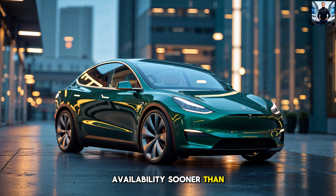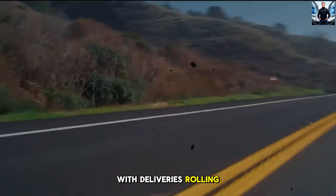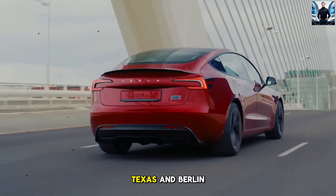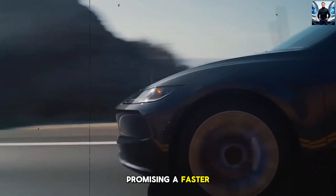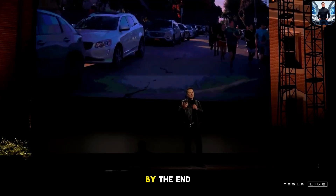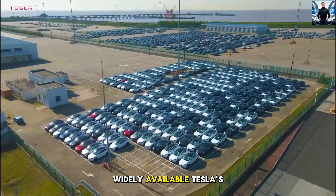7. Availability — Sooner Than You Think. When can you get your hands on this marvel of engineering? Production is set to begin in mid-2024, with deliveries rolling out soon after. Tesla's gigafactories in Texas and Berlin are already gearing up for mass production, promising a faster rollout than ever before. By the end of the year, the Model Y Juniper could be one of the most widely available Teslas yet.